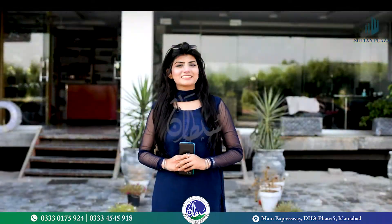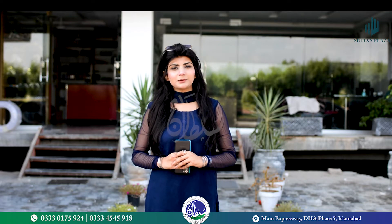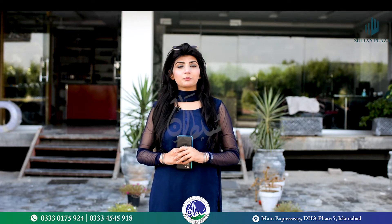Assalamu alaikum, this is Mirab Malik from Sultan Marketing. Today we are located on Sultan Plaza, which is located on DHA Phase 5 Main Express Way.